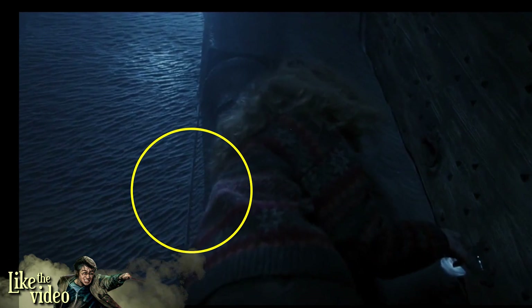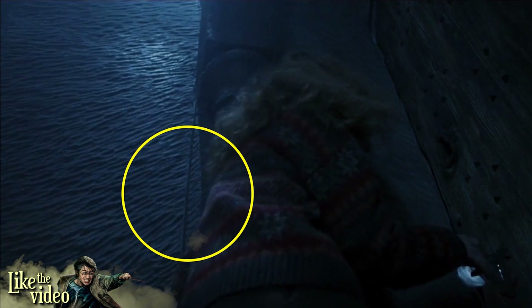Here we have a scene where the trio have made it past Fluffy, the Devil's Snare, and the keys. Harry throws Hermione a key, which she then catches and runs over to the door with. It's at this point that we can see electrical cable hanging in plain sight in the background that wasn't visible in previous shots.